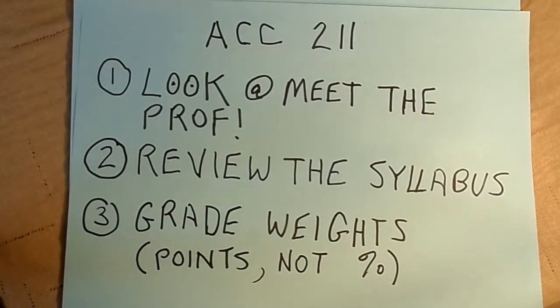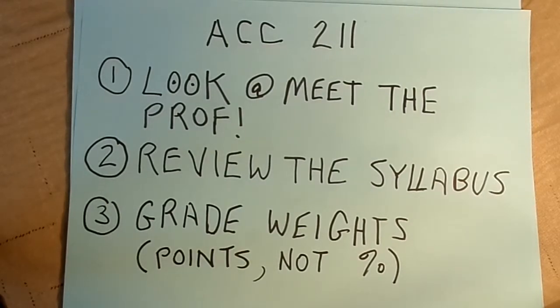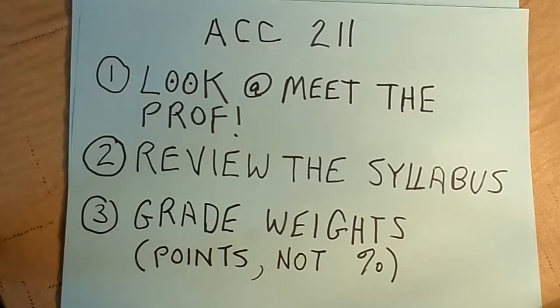Hello, welcome to Accounting 211. This video is designed to give you a little background information on what's important to do in the course. One of the things I encourage you to do is get into the Meet the Professor drop-down in the course website and look at it. It has contact information about me and lets you put a name with a face.